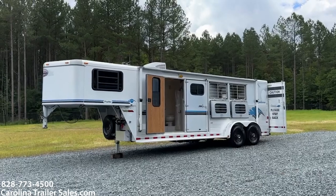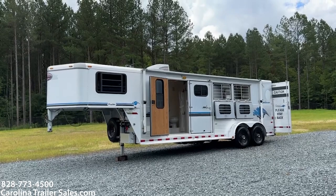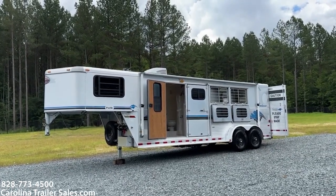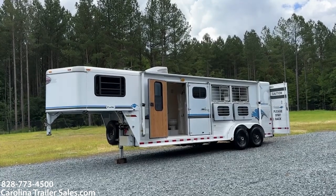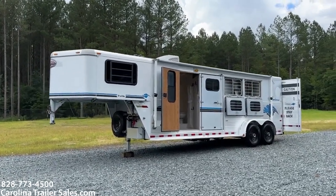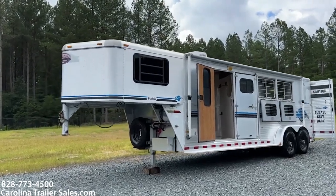This is actually a 1998 all-aluminum Sundowner. They're not built like this anymore — this trailer is built very solid. It's in excellent shape for its age. It is a small compact living quarters, three horse. It's 7 feet tall, 6'9" wide. That's standard 6'9" wide on Sundowners.